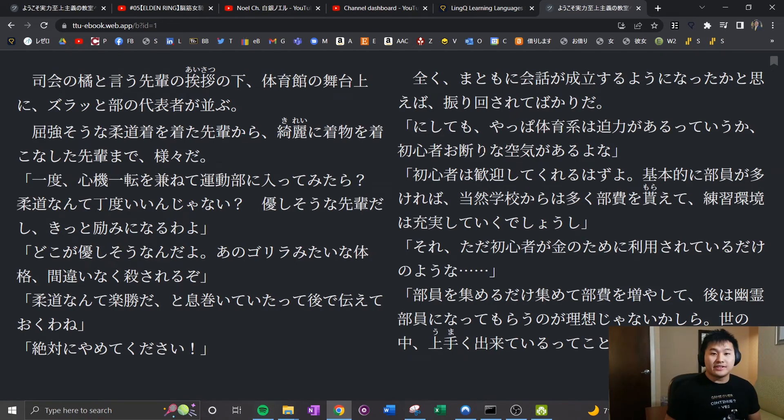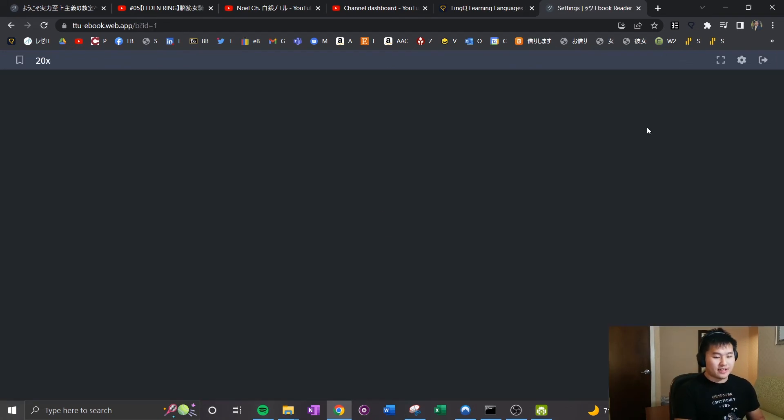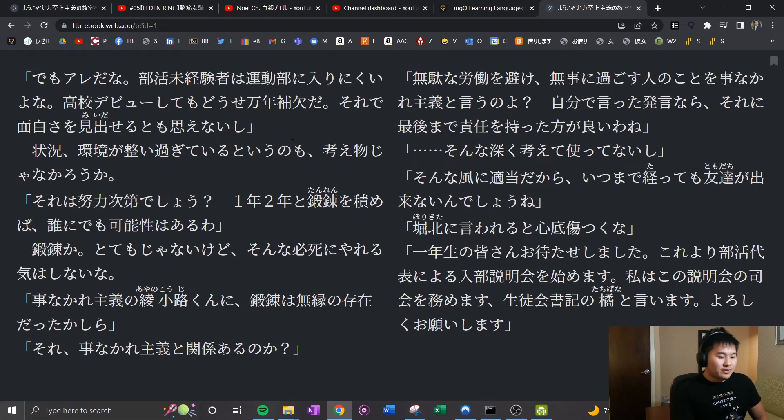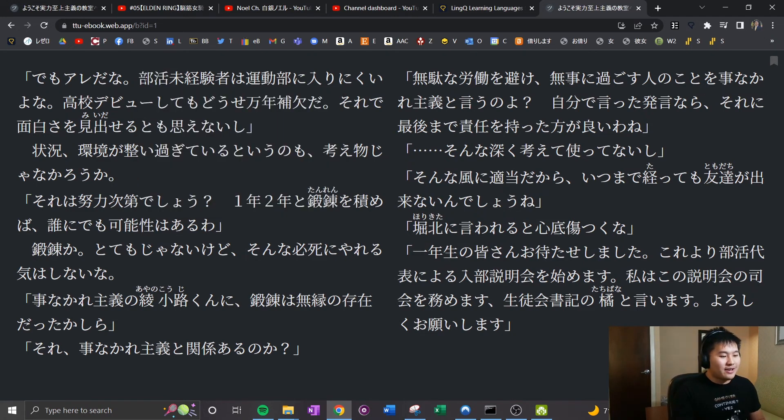Next I'll show you SuReader, where I'm reading Classroom of the Elite. I found a PDF version online, imported it into the reader, and I'm just reading it. You can adjust settings and import files easily. With Yomichan, you just hover over a word and get the definition. I'm currently 27,000 characters in and have been doing about 10,000 characters this week, so things are progressing.